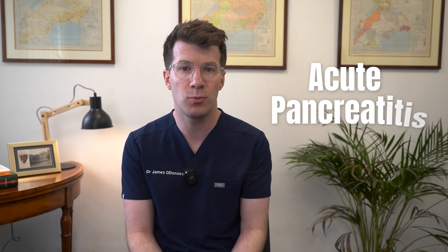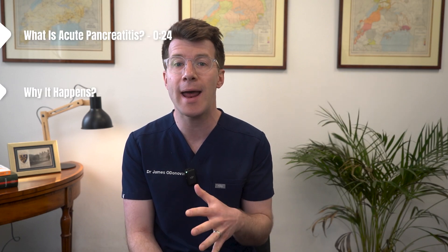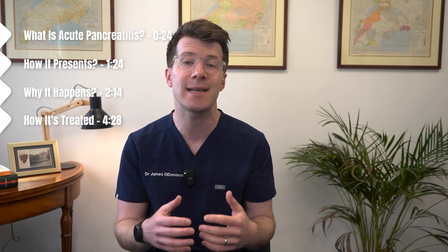Hi, I'm Dr. Donovan and in this video we're going to talk about a condition called acute pancreatitis. We'll look at what it is, why it happens, how it presents, how it's treated and what you can expect in terms of recovery. Now just to say up front this is an educational video only. If you're experiencing abdominal pain or any of the symptoms that we cover here you should always speak with your own healthcare provider.